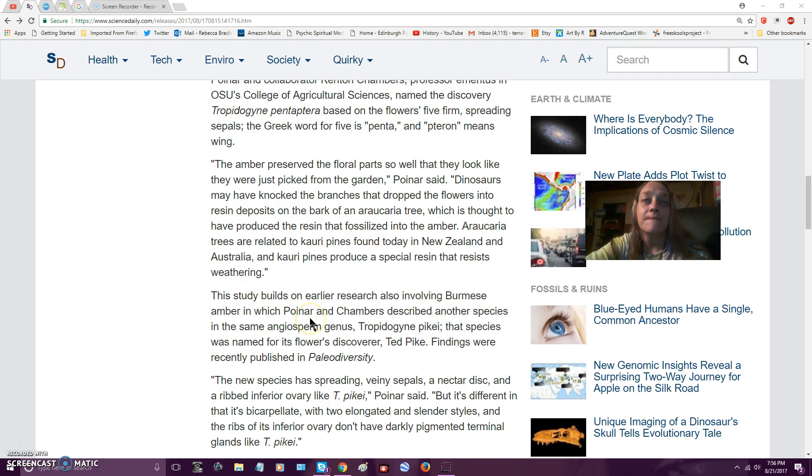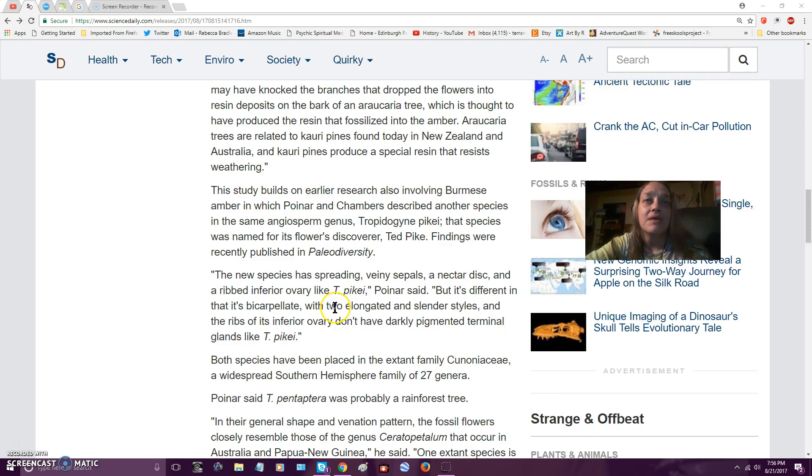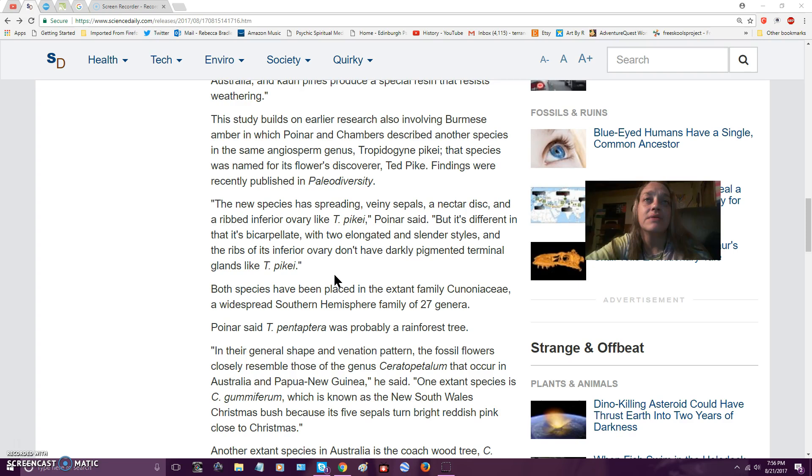It builds on early research also involving Burmese amber, in which researchers described another species named Angiospermogenus. That species was named for its flower's discoverer. The findings were recently published — you can look this stuff up. The new species has spreading veiny sepals, nectar discs, and a ribbed inferior ovary. It's different in that it's bicarpellate with two elongated and slender styles, and the ribs of its inferior ovary don't have darkly pigmented terminal glands.